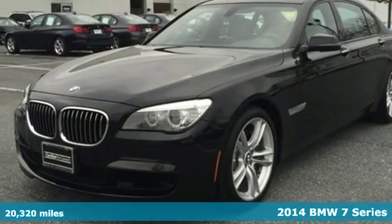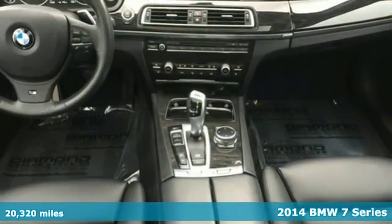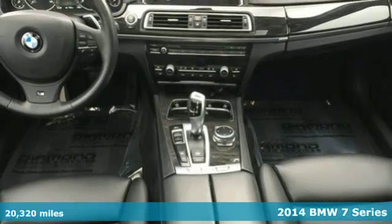It's a 2014 BMW 7 Series. This is one of the most dynamic luxury class vehicles in the world.